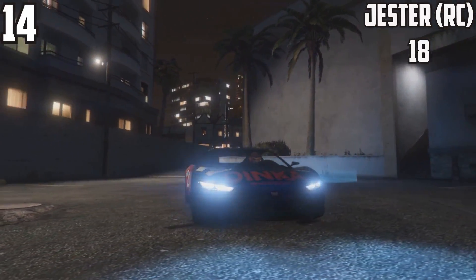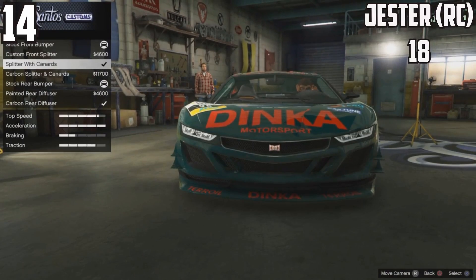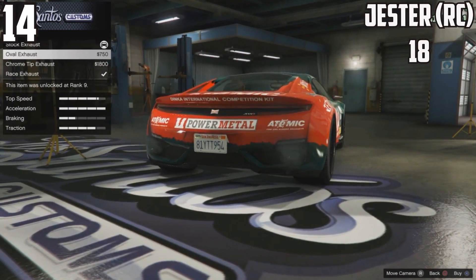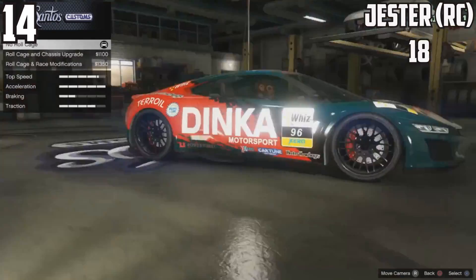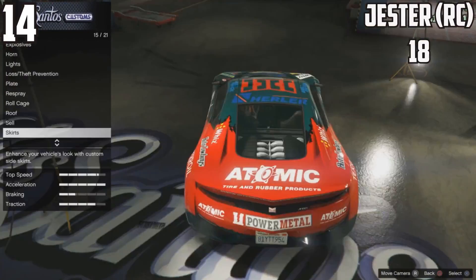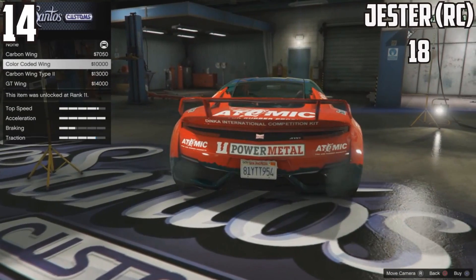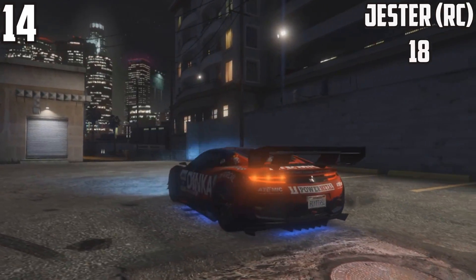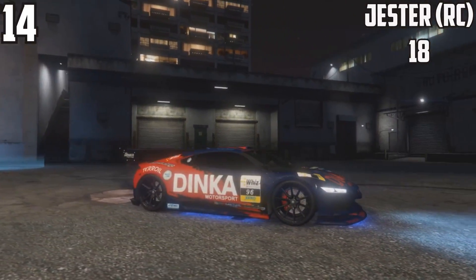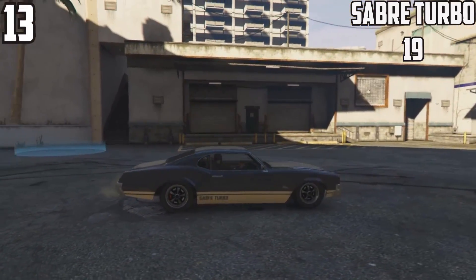At 14th spot, the Jester Race Car also has 18 parts — exactly the same options as the normal version of the car, which we double-checked. When you first go into the mod shop there are so many options, but you wouldn't expect it to only have 18 parts given there are 40 or 30 other cars with more customization options. It does change quite a bit visually, especially the spoilers, giving a nice street racing look.